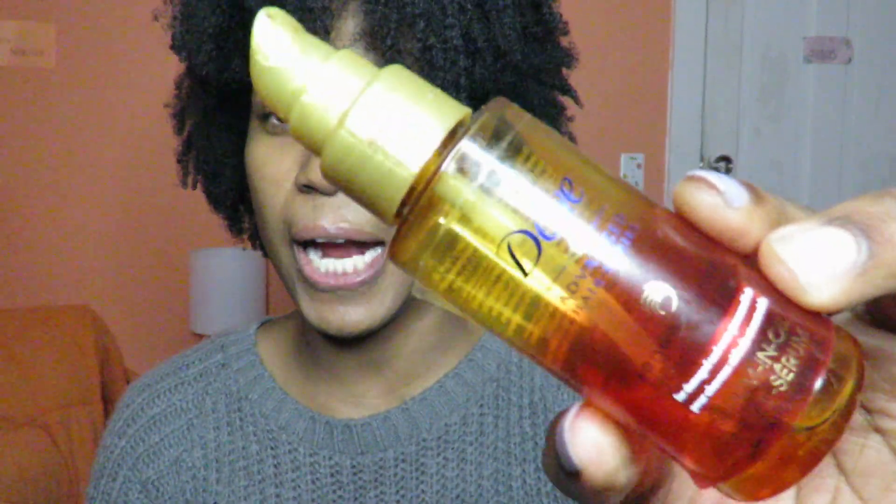This is the Dove Advanced Hair Series Serum. I used this because I was trying to imitate a curly hair routine I saw on YouTube, but it actually didn't work for my hair. If you're going to use this, I'd recommend it on straight hair — on your ends or something — just to give your hair some shine. A little bit goes a long way, but I wouldn't recommend using it on curly hair, at least it didn't work for mine. So I wasn't really a fan and will not be repurchasing.